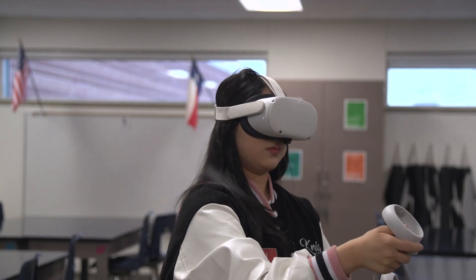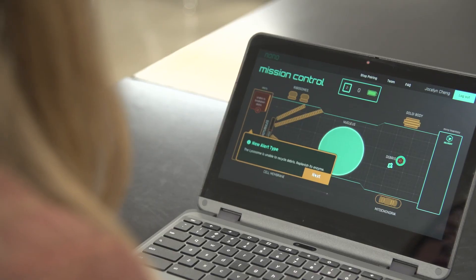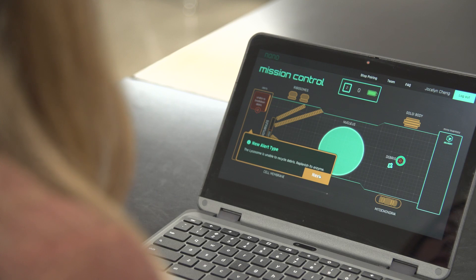I prefer to do the VR personally because I get to see more visuals and there's more variety. I prefer being on mission control because I can learn how to transcribe and translate DNA better, and I also have good visuals.